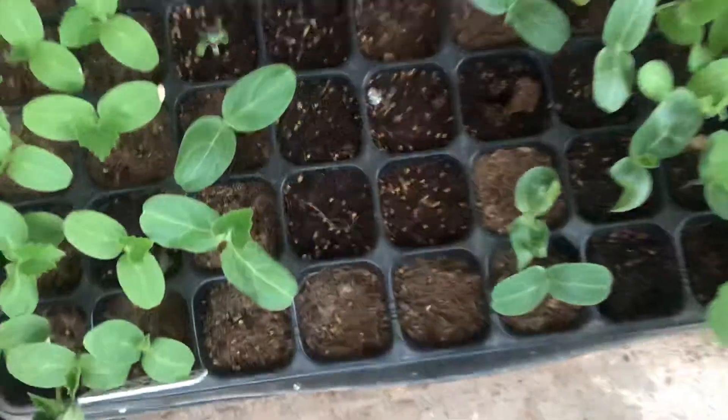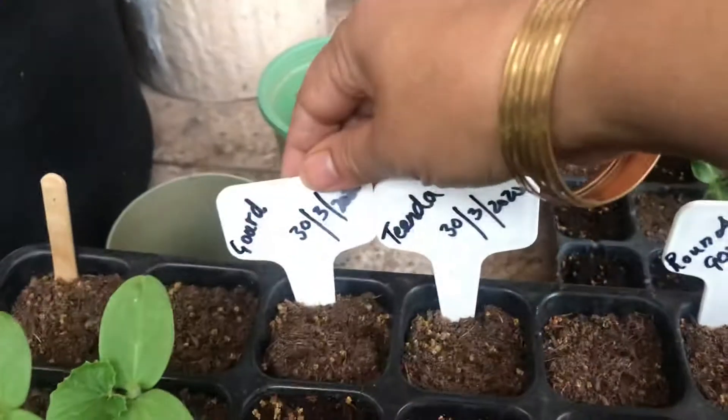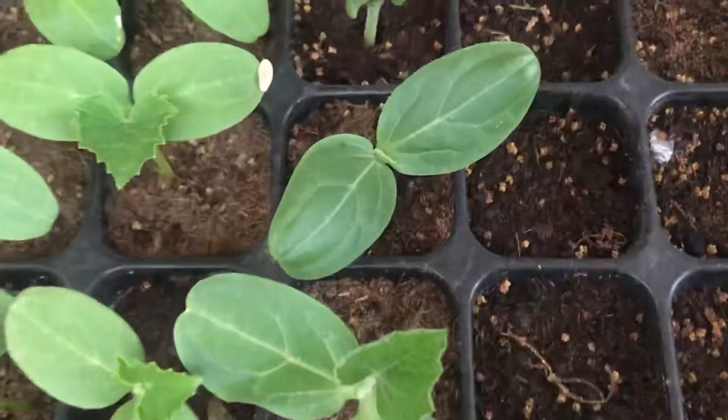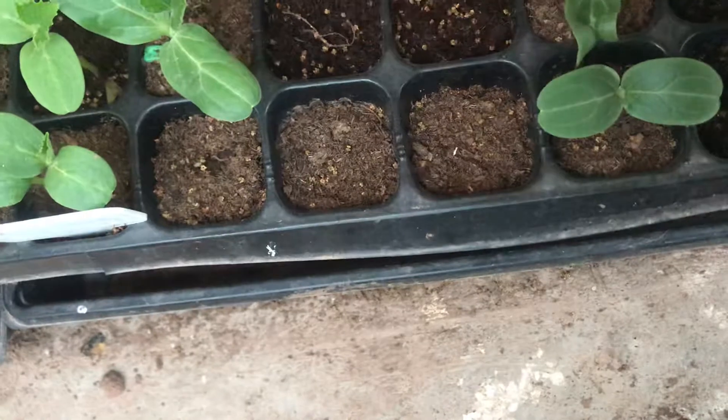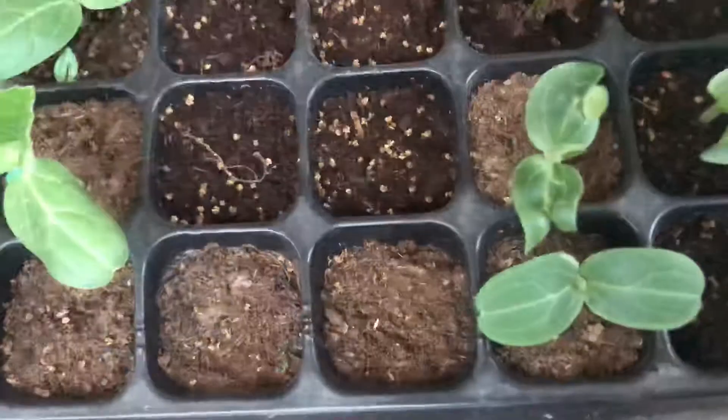First of all, I want to show you my different variety of gourd seedlings. I sowed the seeds on 30th of March. And these are yeh kaddu, the gourd, which we call. And this is tinda, which I don't see any tinda appearing till now. I don't know why. Maybe my seeds were old.